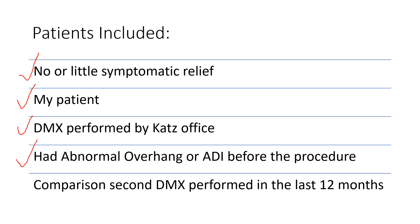The patients started out with abnormal overhang or ADI before the procedure, meaning they had instability on DMX to start. And we had done a comparison in the last 12 months. So patients who didn't respond symptomatically to the first PICL — what's going on in those patients? Are we moving the needle on their instability or not?